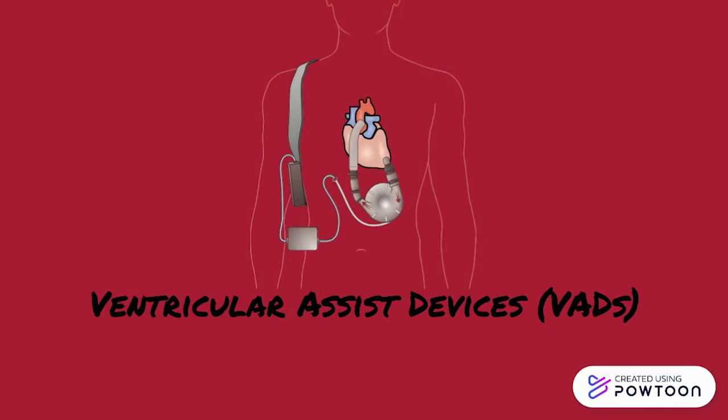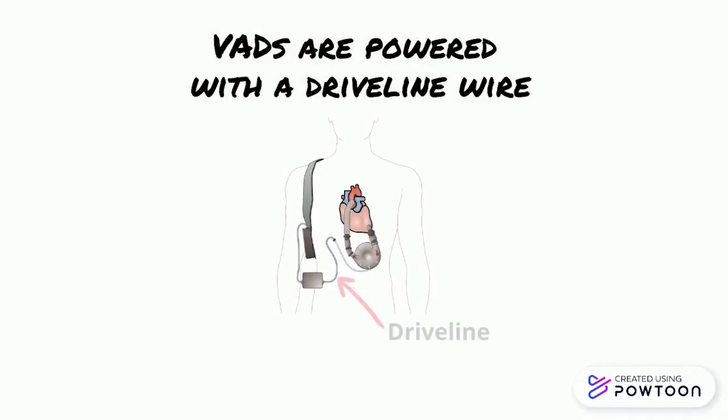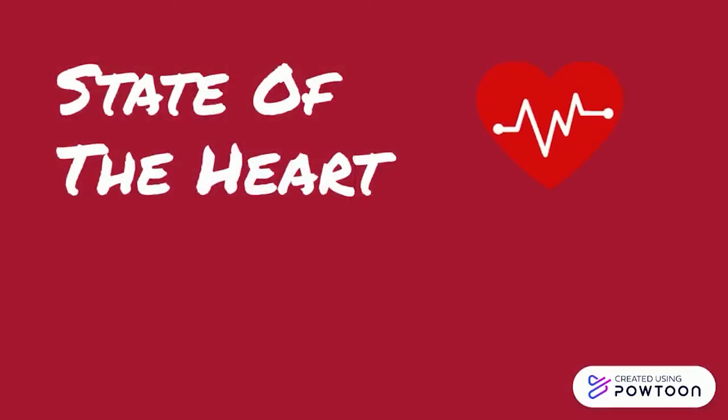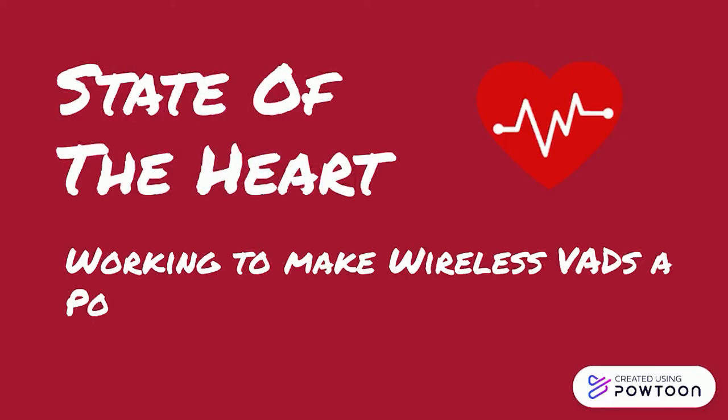Ventricular assist devices, or VADs, are devices implanted in the patient's body to assist the heart and prolong a patient's life as they wait for a transplant. VADs are powered with a driveline that runs inside of the body to charge the device. Unfortunately, these drivelines create many infection concerns and negatively impact a patient's quality of life. State of the Heart is working to solve this complex web of problems by making wireless VADs a possibility, eliminating the need for a driveline and drastically improving a patient's quality of life.